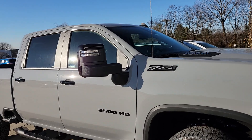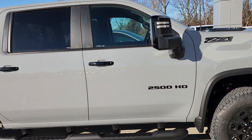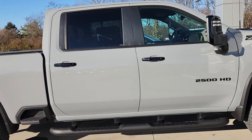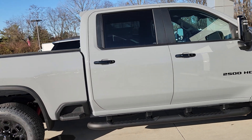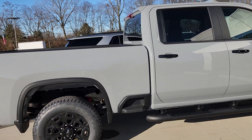And you get the heated trailering mirrors. Also included in this package is the All-Star Package: 10-way power driver seats, trailer side blind zone alerts, and HD surround vision.